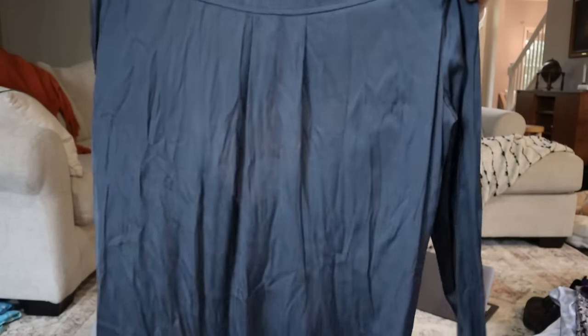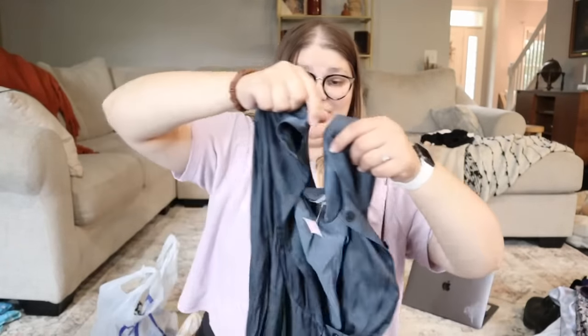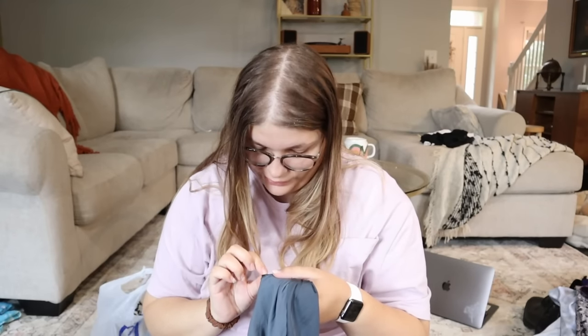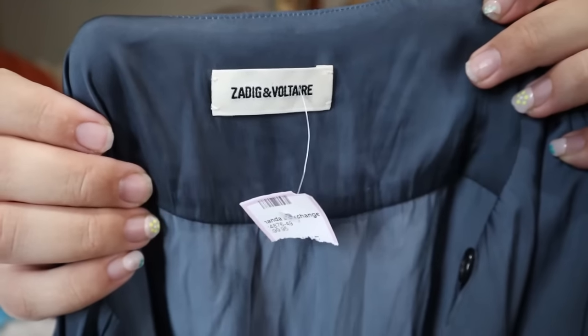This is the only thing I know exactly where it's from — I got it from Amanda's Exchange, which is kind of like a buy-sell-trade store similar to Plato's Closet but with more mature brands. They were having a sale and I got this really nice blue satin dress — maybe a tunic. It's a hundred percent polyester size small from Zadig and Voltaire, a really nice designer brand. I looked up comps before buying. My guess is I spent less than $10, and I really need to get that listed.